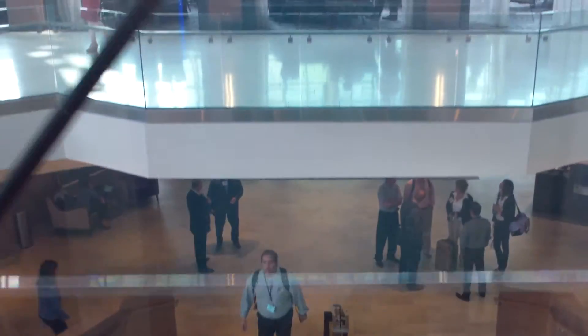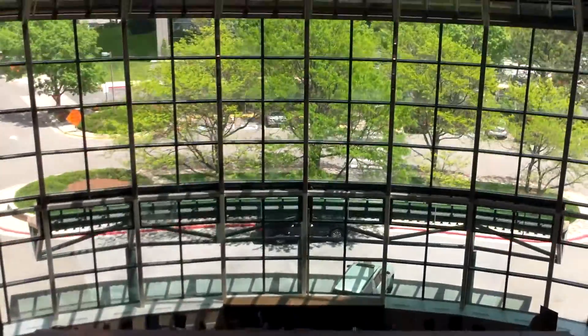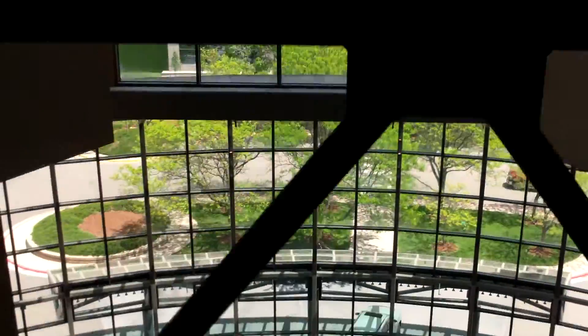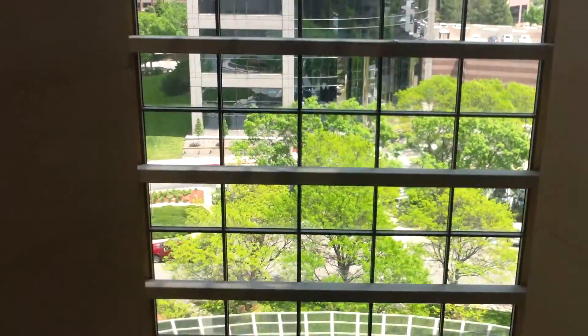As we do the glass elevators, we watch out the window. Pretty cool hotel in here. Another one of those atrium hotels. This elevator probably travels around 350 feet per minute, maybe?